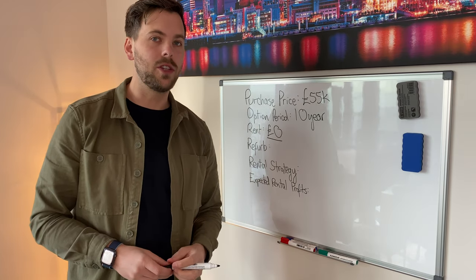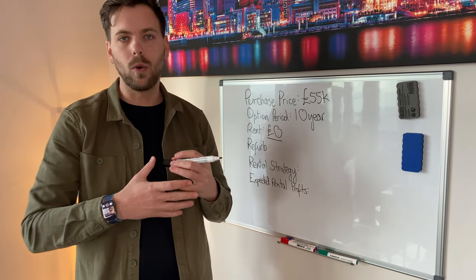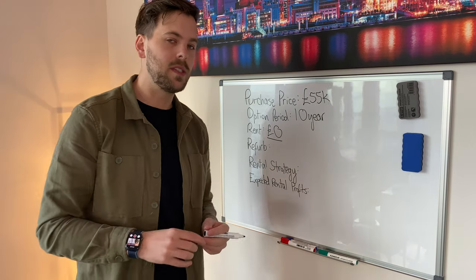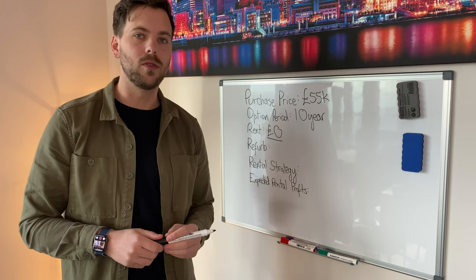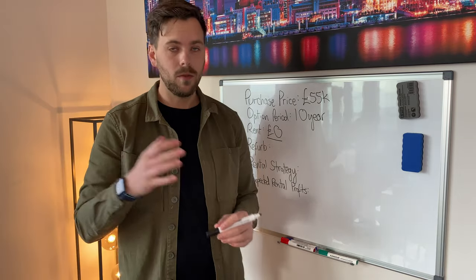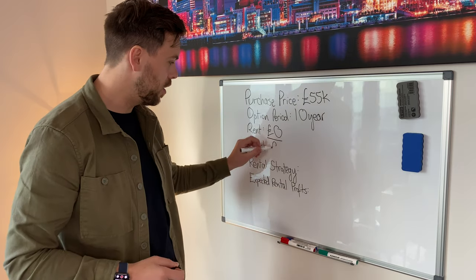Typically in these situations you're going to be paying a rent which is the equivalent of the owner's mortgage interest payments, because that essentially takes all of the liability away from the owner for this house. However, in this particular scenario, because the house is in such a state, we have agreed that we're not going to cover the owner's mortgage interest payments — the owner themselves is going to keep paying that for the duration of the option period. The refurb, as I mentioned during the house tour, is going to cost just over £20,000.